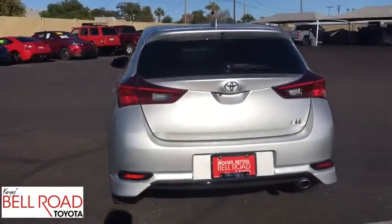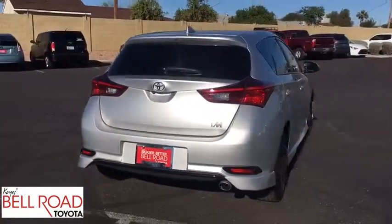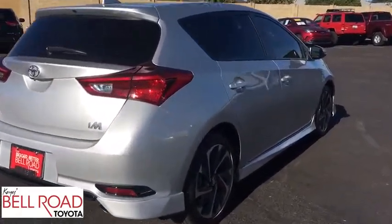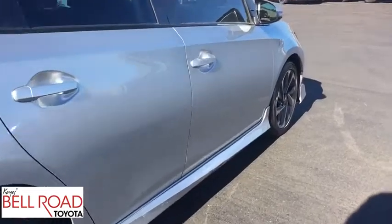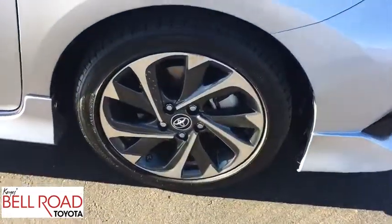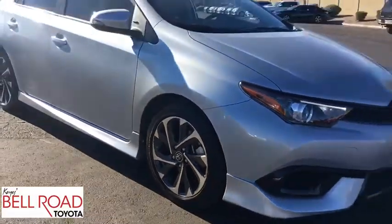Here are some of this vehicle's great options: lane departure warning, stability control, keyless entry, traction control, steering wheel audio controls, anti-lock braking system, backup camera, leather-wrapped steering wheel, Bluetooth, adjustable steering wheel, power steering.